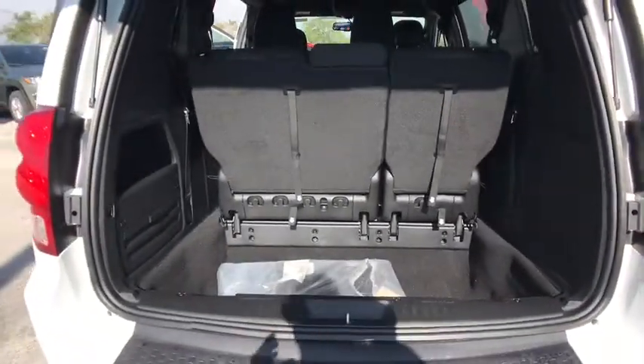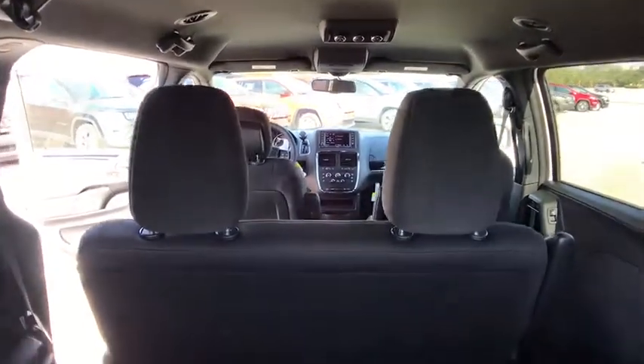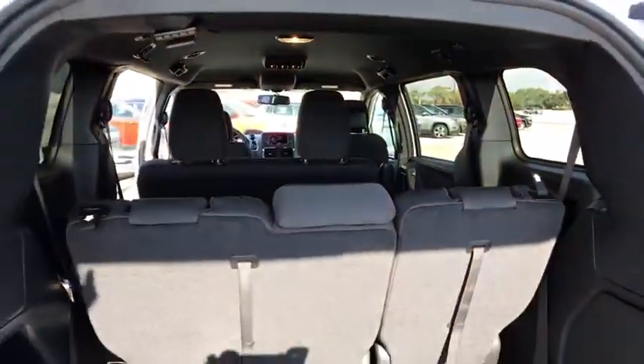Stability control, traction control, anti-lock braking system, keyless entry, steering wheel audio controls, power steering, adjustable steering wheel, cruise control, four-wheel disc brakes.